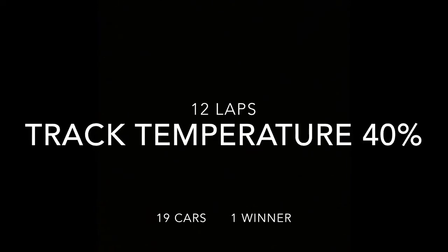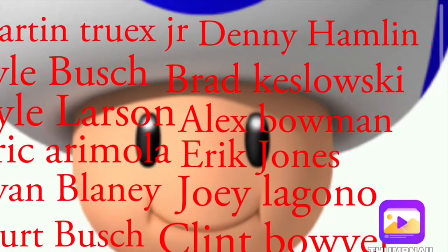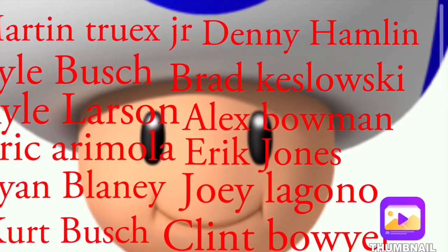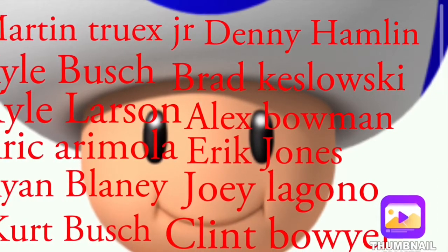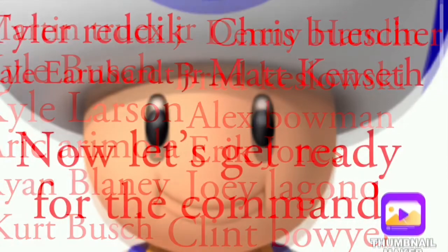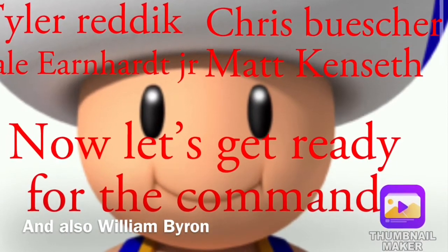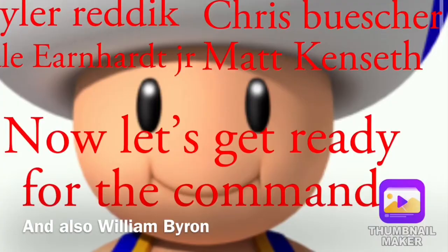One winner, 19 cars. Now let's look at your starting positions. Kevin Harvick on the pole, followed by Chase Elliott, Martin Truex Jr., Denny Hamlin in row 3, Kyle Busch, Brad Kozlowski, Kyle Larson and Alex Bowman round out your top 10. And then Delano Jr. and Matt Kenseth starting towards the back — they did not have very good qualifying runs today.